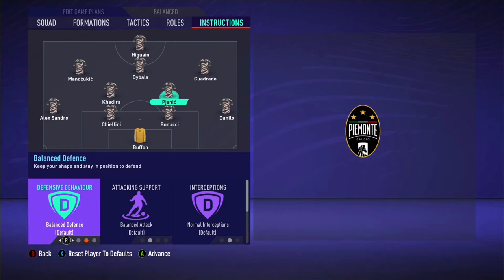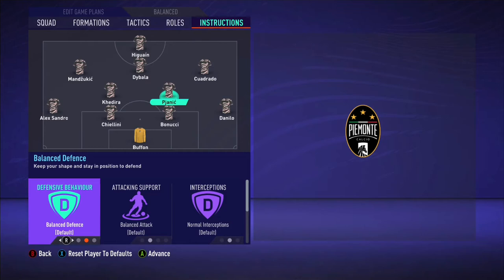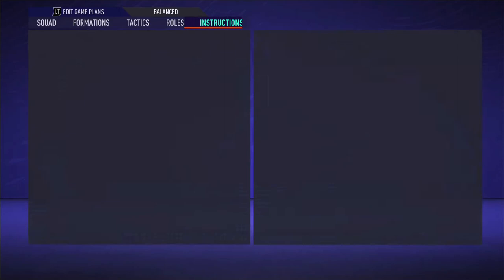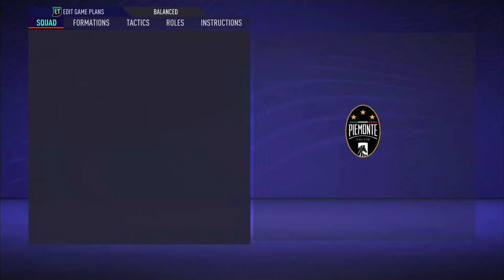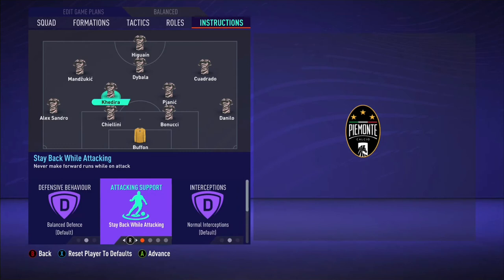Now let's move on to Pjanic. He's an RDM, and the reason I've got him as an RDM instead of an RCM is because I need him to come back in time and offer the team defensive support — offer Khedira defensive support. Khedira is actually positioned deeper than Pjanic. Pjanic is on balanced, with no instructions other than cover centre, because you want to keep that compactness in the middle of the field. He's your deep-lying playmaker. Normally when Juventus are building up from the back — whether the ball is with Chiellini or Bonucci — Pjanic would come and help out, transitioning the ball from defence to attack.